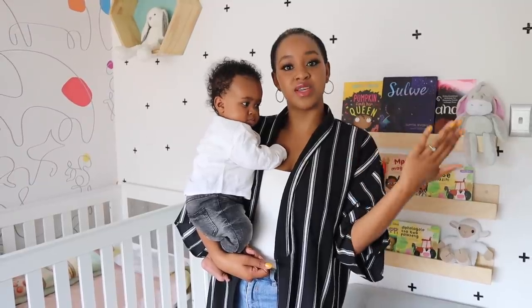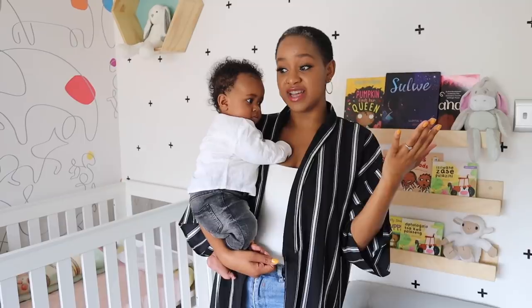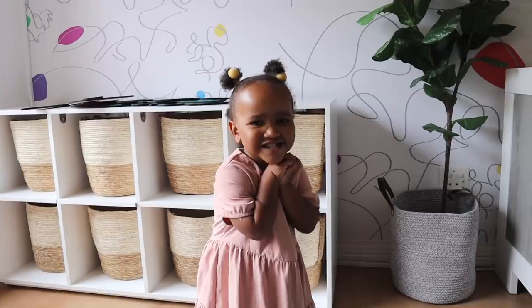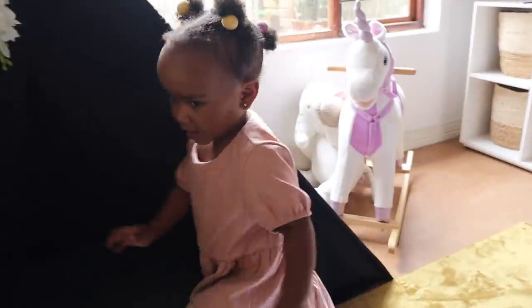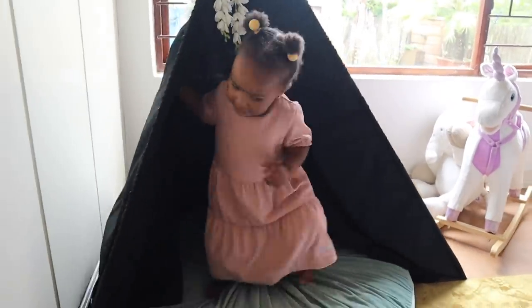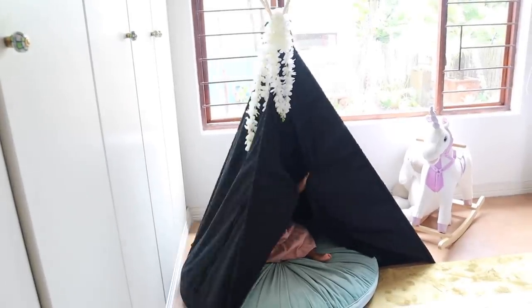We'll take you through the room with Keisha so she can explain everything and how she came up with each design. As we can see, the little girl over there is already in here — do you like your room? Is your room pretty? The teepee is her favorite!